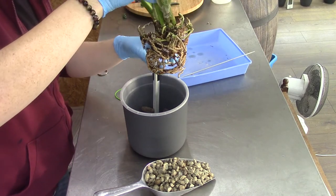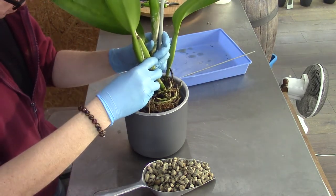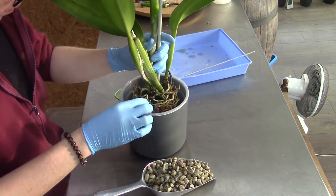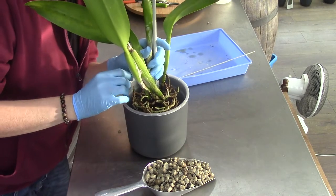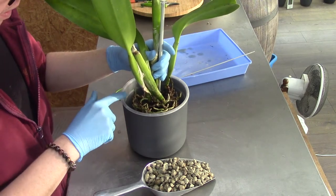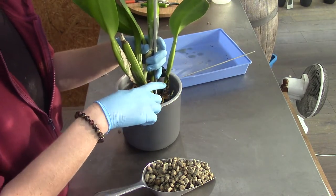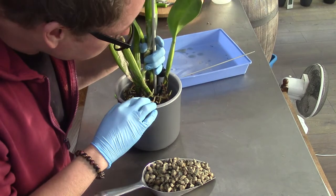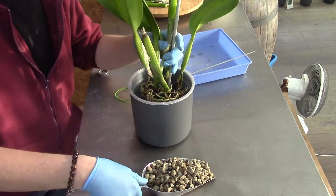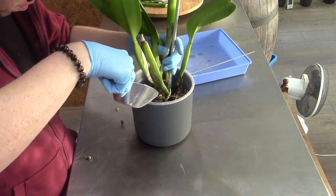I'll try to put the roots around it a little bit so it's easier to get it in the middle of the pot. She's growing at a slight angle, so in the back I'll put some more pebbles and in front a little bit more pumice. There is that eye, so we need to keep an eye on the lower eye. I think something like this should do.